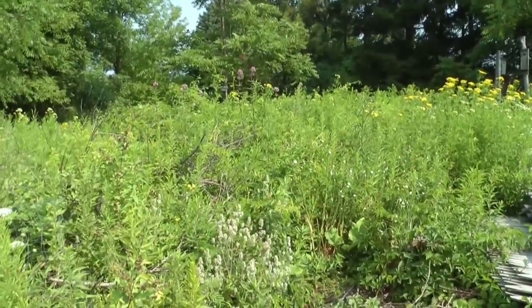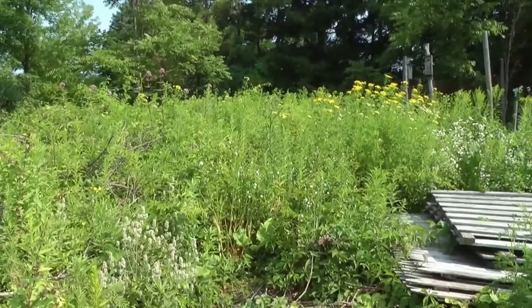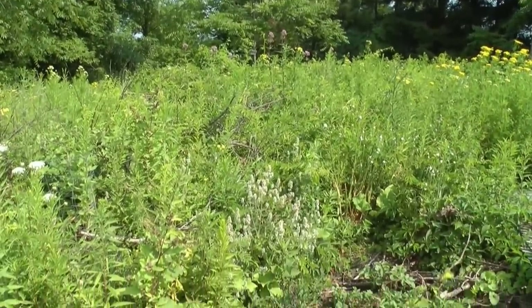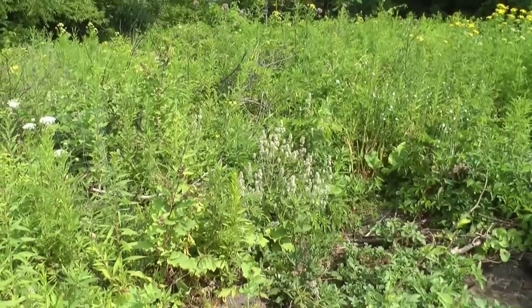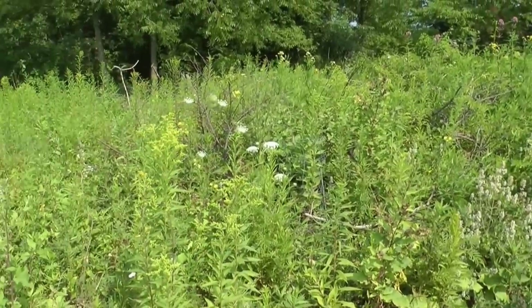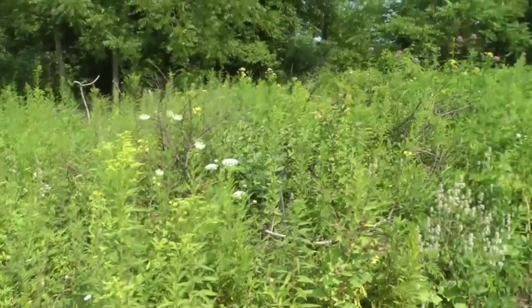The land that's being built up — I see yarrow, goldenrod, Joe Pye weed, catnip, and lots of burdock. Just building soil.